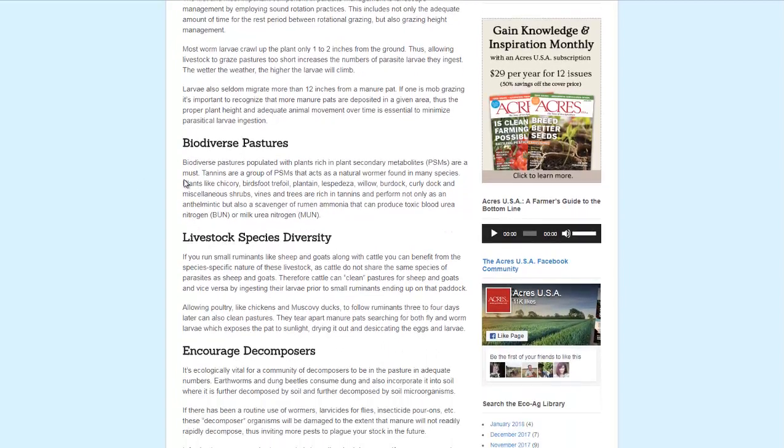Biodiverse pastures. You want to have plants that have what are called plant secondary metabolites, which are natural enemies of parasites, if you will. Tannins, which are common in many different plants, including chicory, bird's foot trefoil, plantain, willow, burdock, and curly dock.